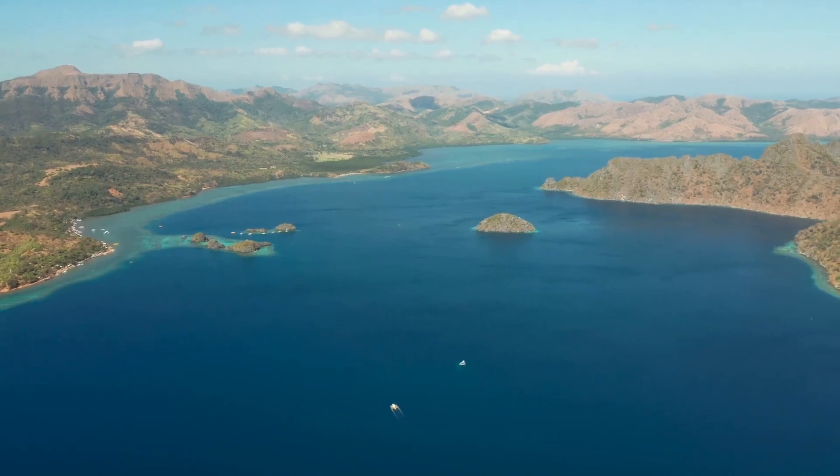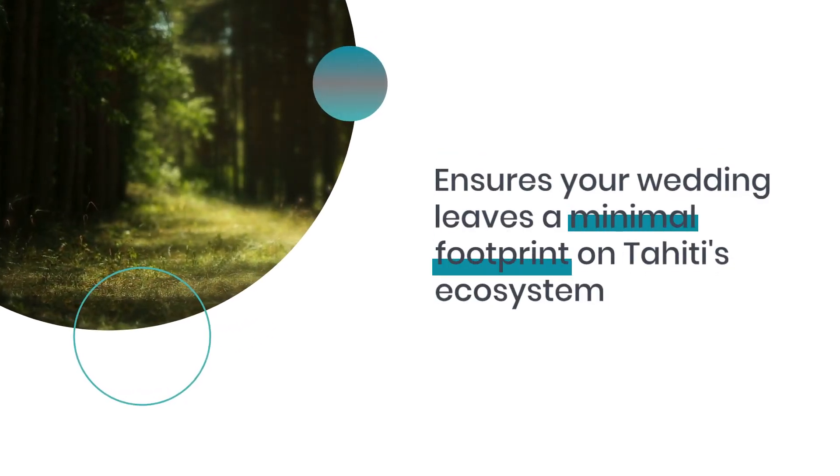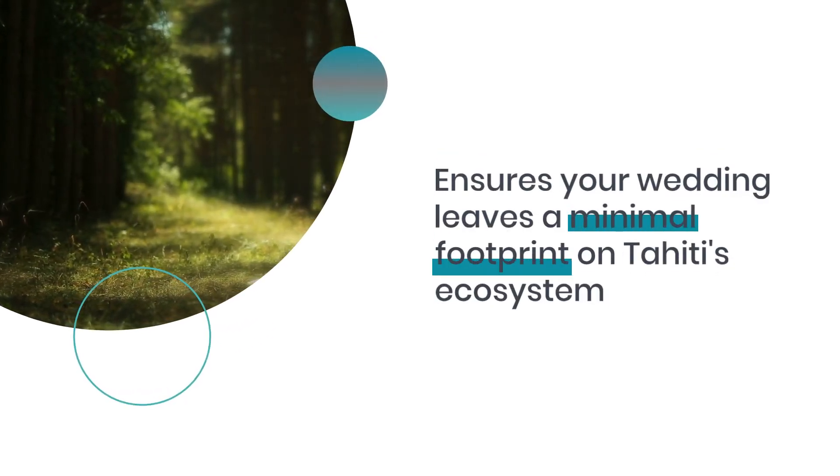Pack out all trash, use existing trails, minimize campfire impacts, and respect wildlife. Following these guidelines ensures your wedding leaves a minimal footprint on Tahiti's ecosystem.